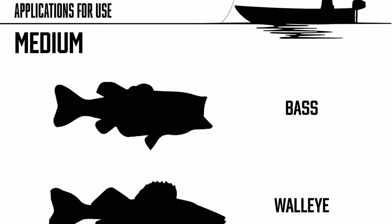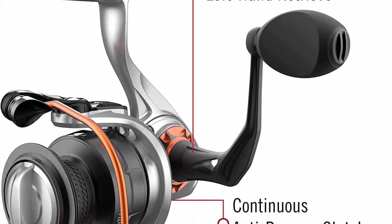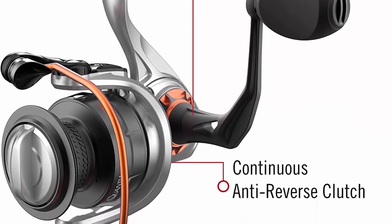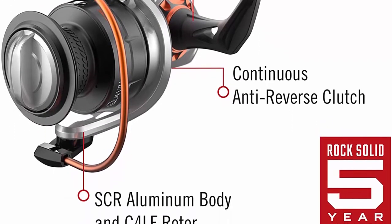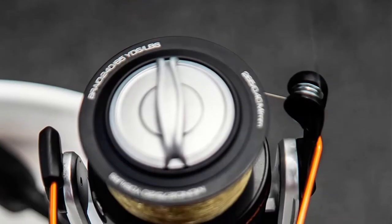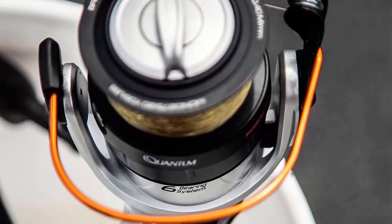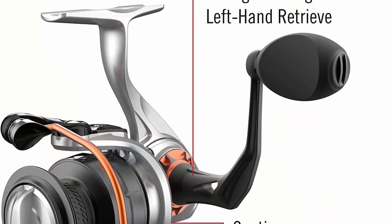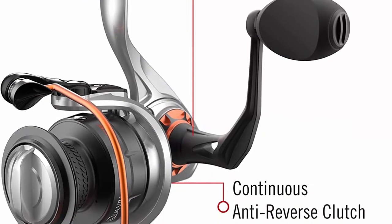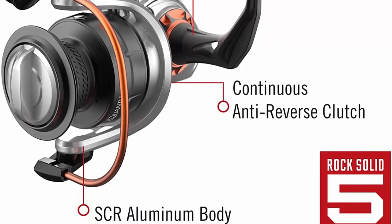The roller bearing provides instant anti-reverse for immediate hooksets and super smooth performance. Watertight seal — ready to go in all elements including rain, sleet or high winds, thanks to the water-resistant, fully sealed, maintenance-free design that protects the reel's bearings, gears and other critical components from water, corrosion, sand and wear. This spinning reel is constructed with an SCR aluminum body, C4LF rotor, a 6.2:1 gear ratio, and 20 IPT for a smooth and consistent retrieve. The reel also features the convenience of a changeable right or left hand retrieve.